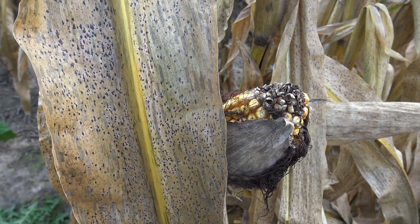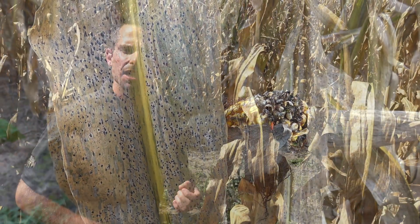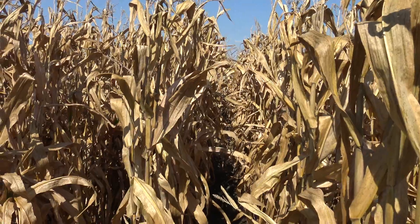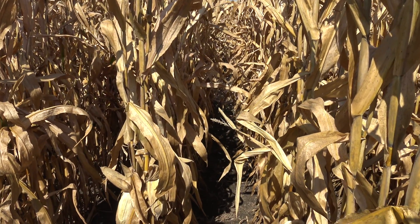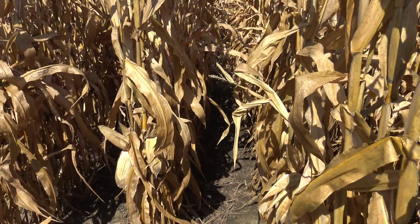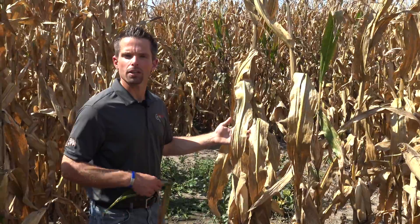As symptoms progress past the tar spot appearance on the leaves and into that eye spot symptom, eventually we get to a situation like this where we have complete death of the plants and early senescence. This is a result we think mostly of the damage caused by tar spot, maybe in association with other fungi, however we are in the process of trying to work that out and understand the biology around this particular disease.